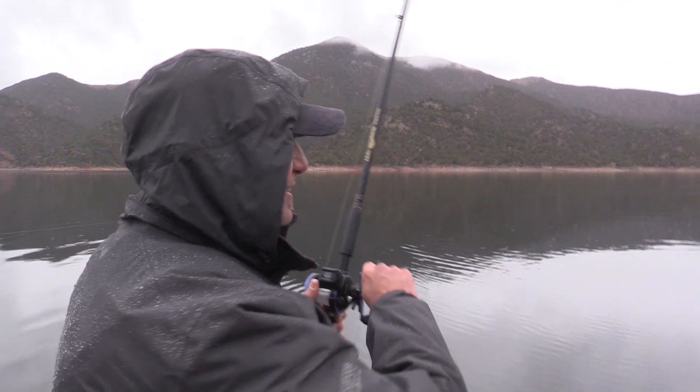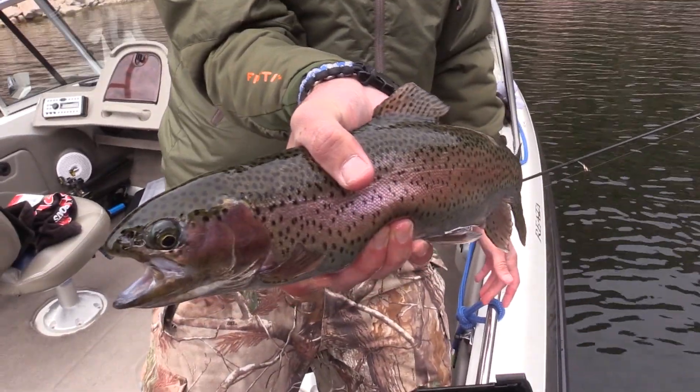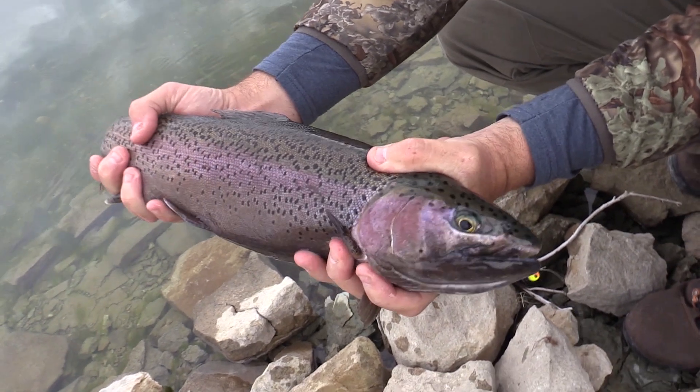Tonight on KSL Outdoors: first kokanee of the year! We head to the gorge to catch kokanee — including some bigger ones — and some spunky rainbows. Plus, it's ice-off at the Berry. I'm Adam Meikle and this is KSL Outdoors.